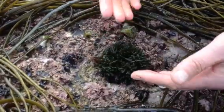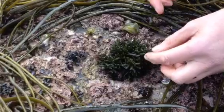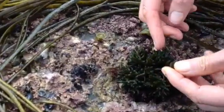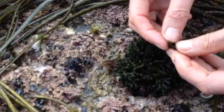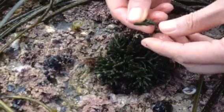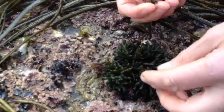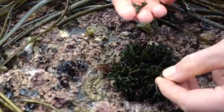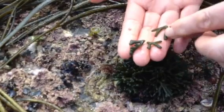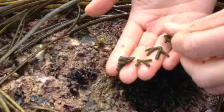It normally grows much larger than this — this is quite a young piece. If we nip a little bit with my nail, we can just see how waterlogged and felt-like it is in appearance. It's just something you'll easily know when you come to it. I wouldn't even need scissors for it; it's so soft and waterlogged, so I can just harvest little bits of it and put it on my hand so you can actually see it.